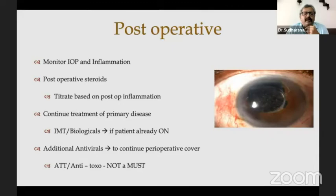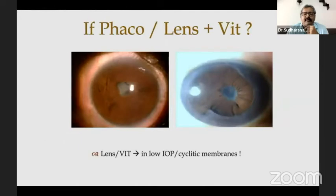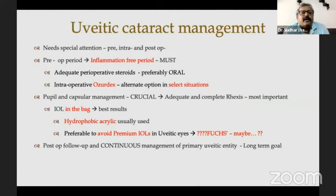It's not over till it's over. Postoperatively, monitor the IOP and inflammation. Postoperative steroids need to be continued. Be aware of complications such as postoperative fibrin, IOL deposits, and cystoid macular edema. Most importantly, manage the primary disease — that is the most important thing. The cataract surgery being over doesn't mean that's the end for the patient; uveitic disease has to be managed primarily. To conclude: uveitic cataracts need special attention. The preoperative inflammation-free period is a must — the longer, the better. In children, plan the amblyopia management as well. Intraoperative Ozurdex is an alternate option in select situations. IOL in the bag, acrylic, hydrophobic gives the best results. And most importantly, manage the primary entity after surgery also.